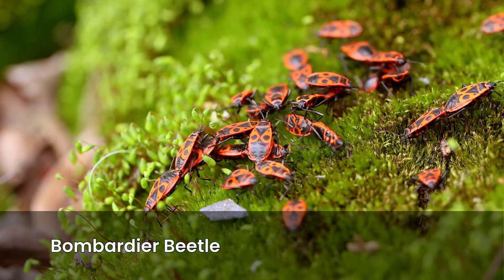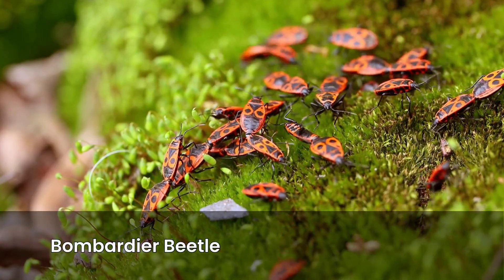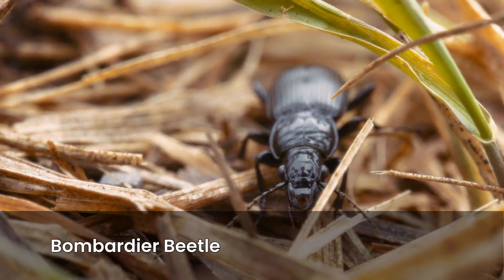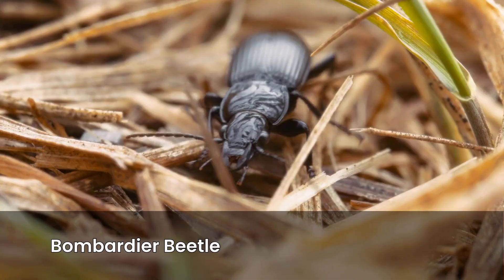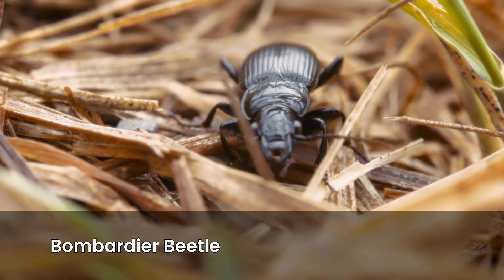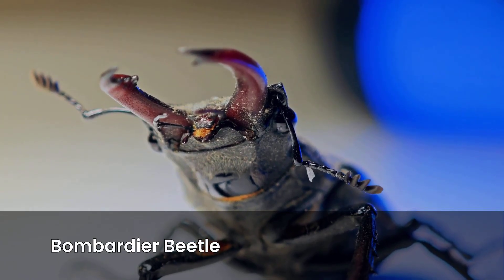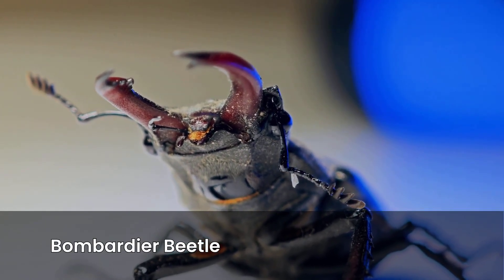Chapter 1: The Bombardier Beetle — The Original Butt Blaster. Let's start with the A-lister, the Bombardier Beetle. Picture a modest little ground beetle: brown, not flashy, hiding under logs or stones. It looks harmless, but if you annoy it, this beetle becomes nature's flamethrower.